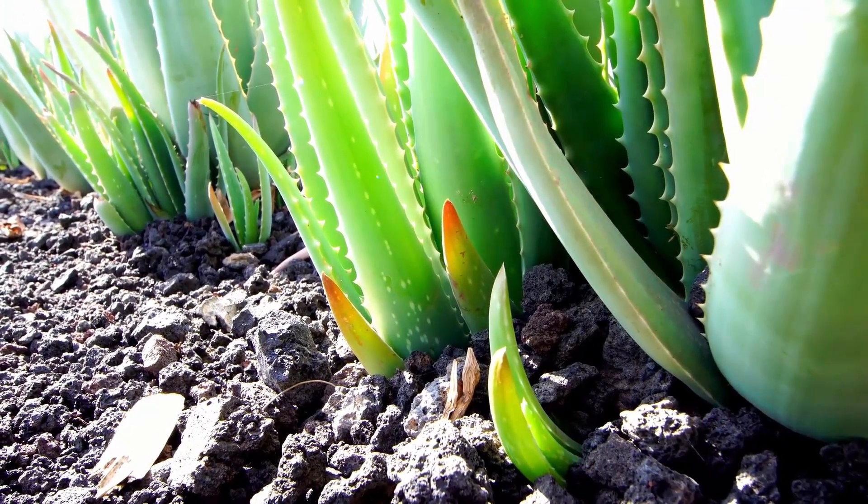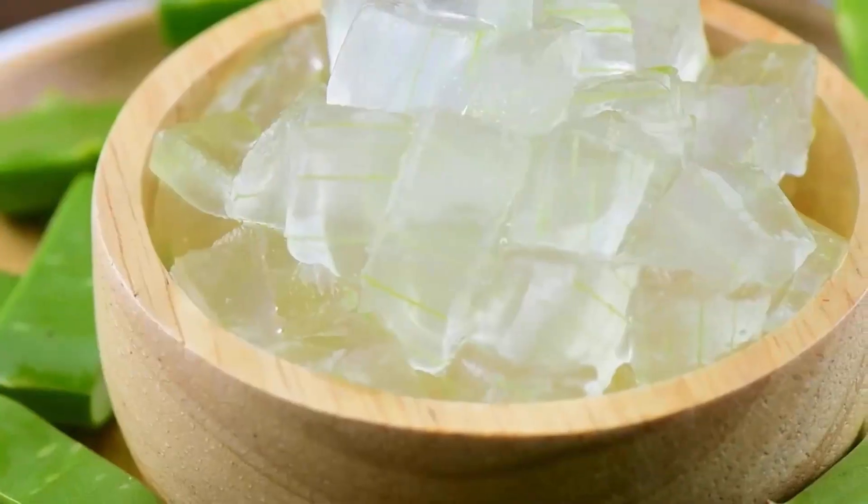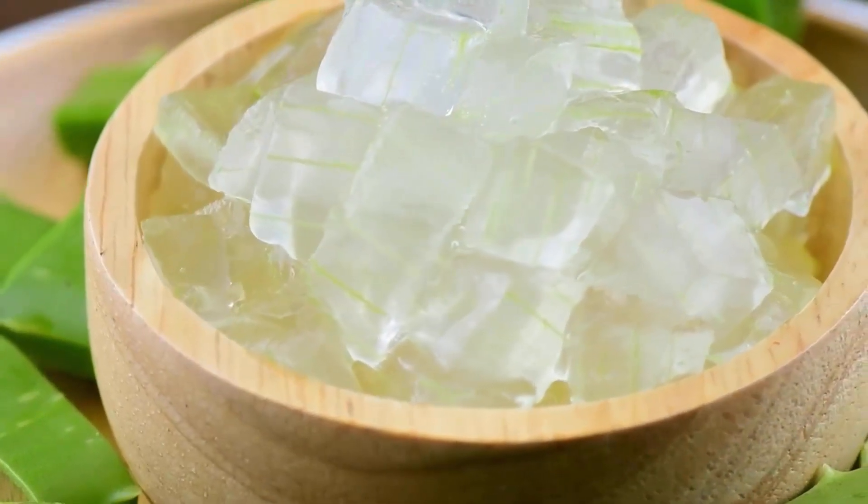Aloe vera has a very high water content and can also be fed to dogs who suffer from constipation. It can soothe your dog's stomach and ease any ongoing discomfort.